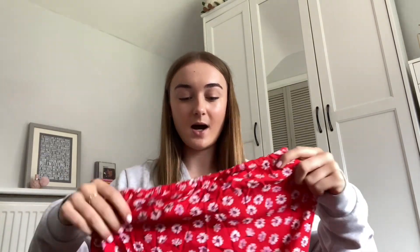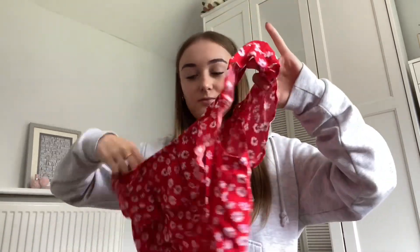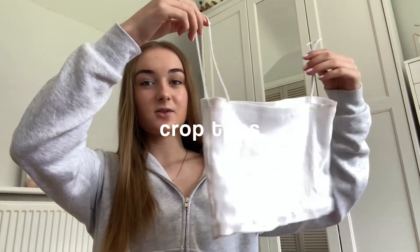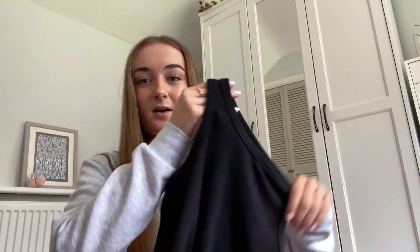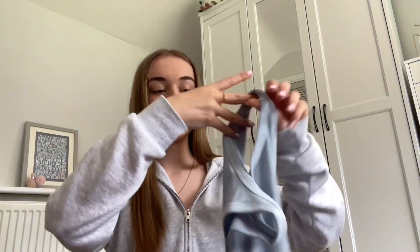I also have this top from New Look — it's kind of a floaty, flowery off-the-shoulder top. Then I'm taking this plain white crop t-shirt that kind of needs ironing. I've got this old top from Zara, and also this white top which is a little bit nicer — you can dress it up or dress it down. Then a black plain racer top and the same in light blue.